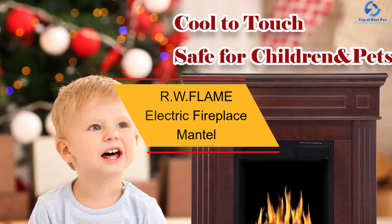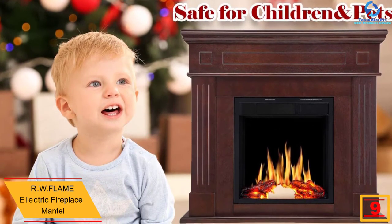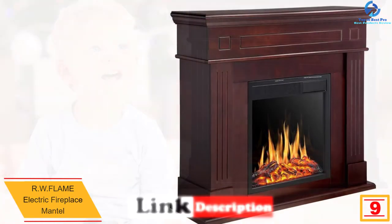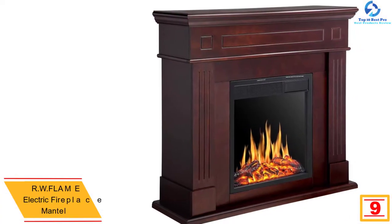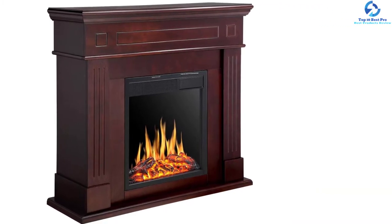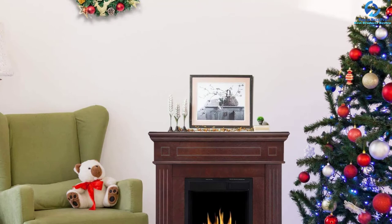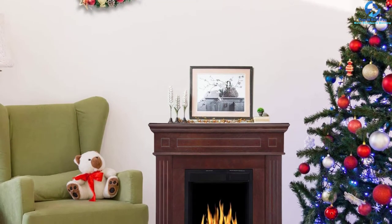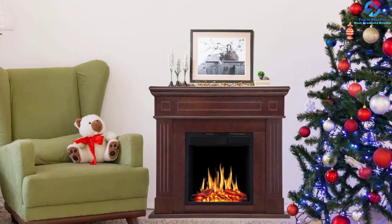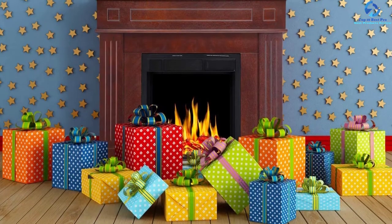At number nine, we have the RW Flame Electric Fireplace Mantle. This electric fireplace mantle is an ideal choice for daily and family use. It comes with heating mode settings of 1500 watts and 750 watts to meet every demand for warmth. The outer glass always remains cold, making it safe to touch for pets and children even when operating. It has passed all ETL safety standards of the USA and can quickly warm up a space of up to 400 square feet.